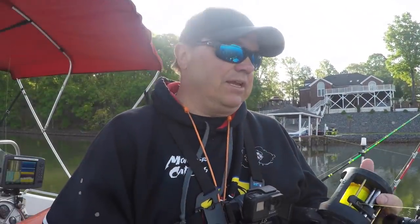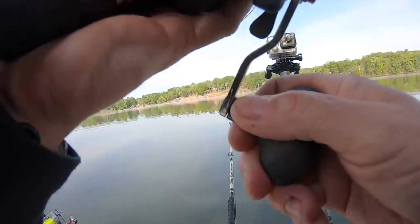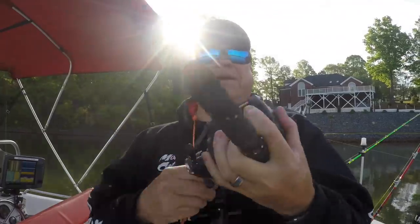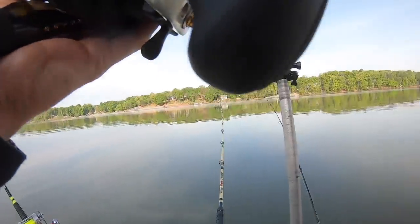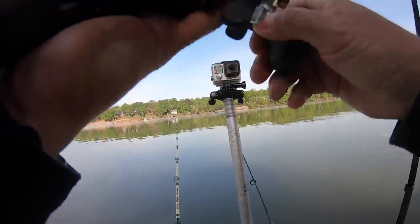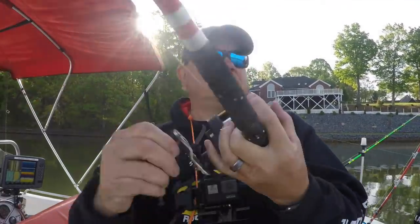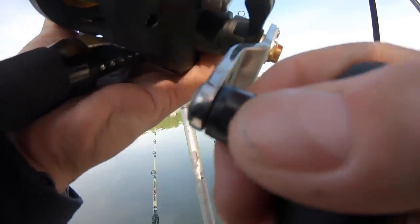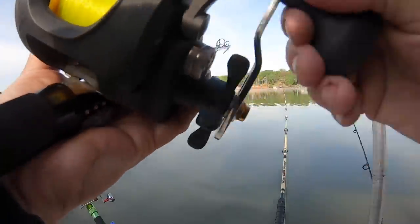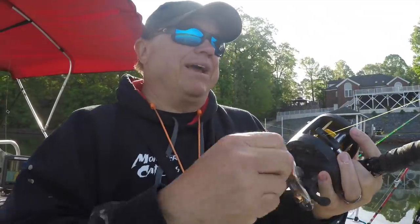It's a big reel, probably oversized for most catfish fishing. It's really big. But it's going to get put to use down at the coast for shark fishing this summer. Looking forward to that. Massive line capacity, retrieve rate is very fast — it really puts line back on — and a massive amount of drag: 25 pounds. So it's over-geared.